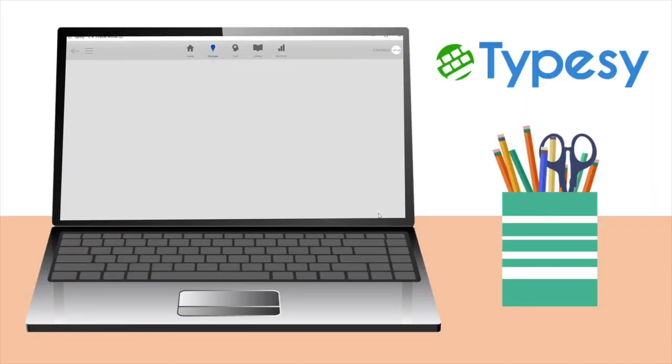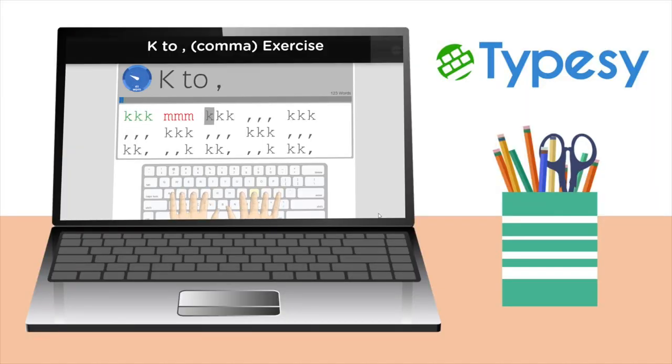Today, we have incredibly sophisticated tools to measure our typing ability, including digital, automated tools like the Type-C Mastery metric. With our advancements in technology, we can now measure progress much more precisely.